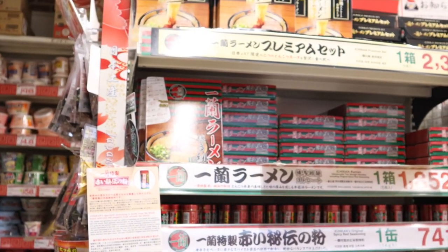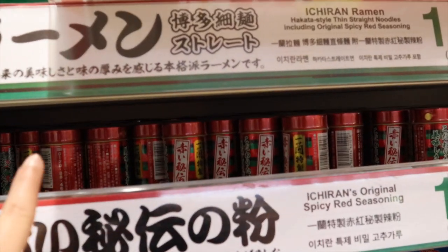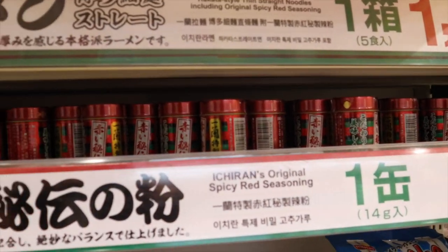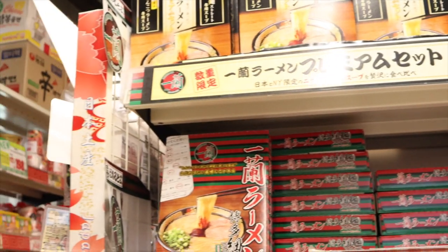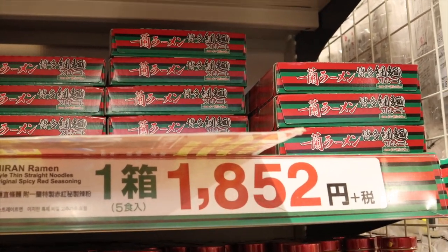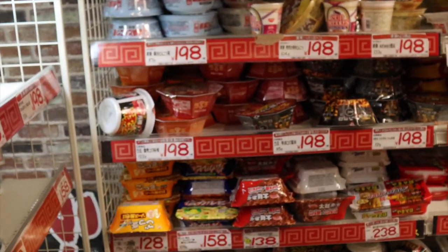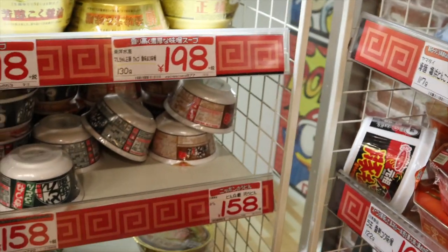The seasoning here is cheaper — 741 yen versus 800 yen at Ichiran for their spicy seasoning, so a small but worthwhile saving. I'll grab one for myself. The ramen here is also cheaper at 1,032 yen versus 2,000 yen at the restaurant. So I'll get that too. They don't just have Ichiran ramen — there are many different brands available.